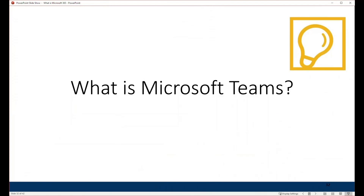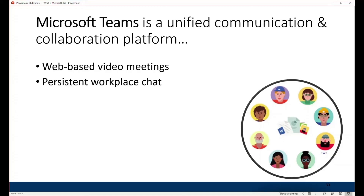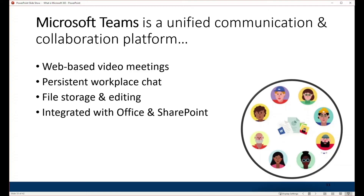Let's talk about Microsoft Teams — we're almost done. Teams is a unified communication and collaboration platform. It provides web-based video calling, meetings, and voice over IP — talking with your computer, iPhone, or Android. It provides persistent workplace chat, private to your organization, so you can send quick messages and they're always there when you come back. Teams also has file storage and editing capability — in fact, the storage is actually in SharePoint behind the scenes, so it's all integrated with Office and SharePoint.